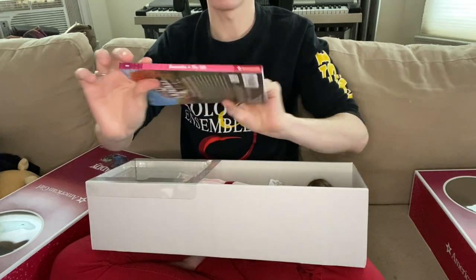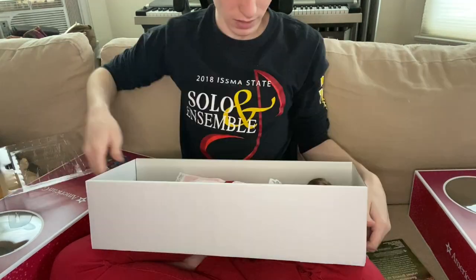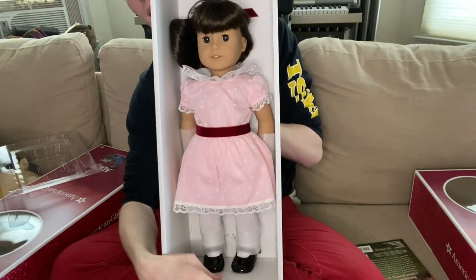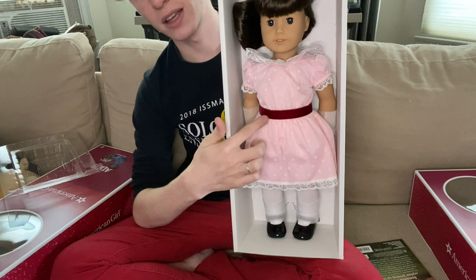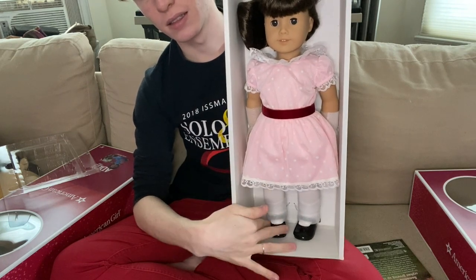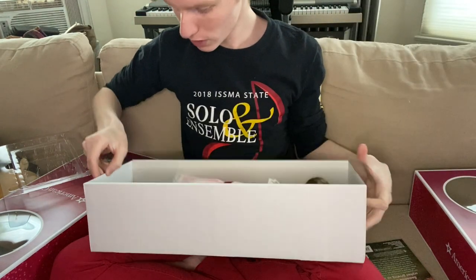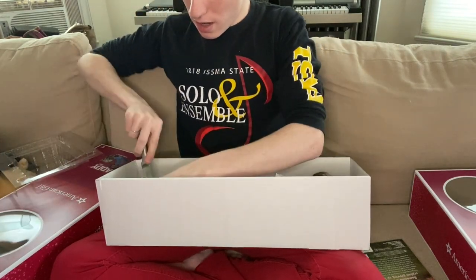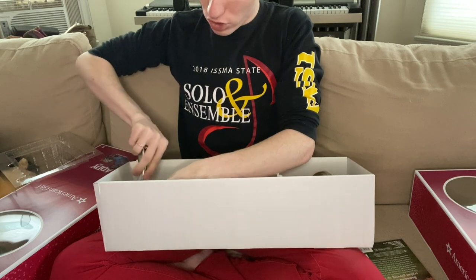I think that's so exciting. Here's Samantha's book — it's called 'The Gift.' Here's Samantha in her box. She has this cute pink dress with a velvet ribbon, stockings and black shoes. If you want to hear the tea, I actually don't care for this dress on Samantha.